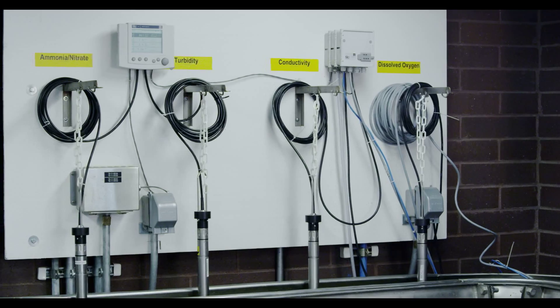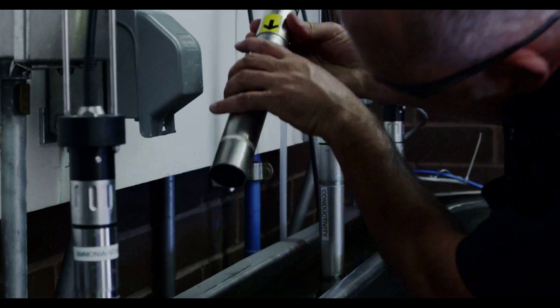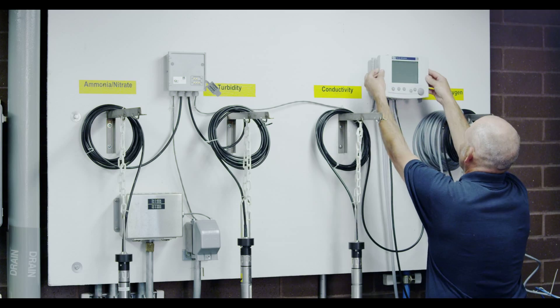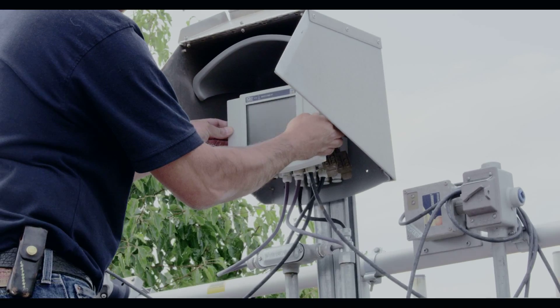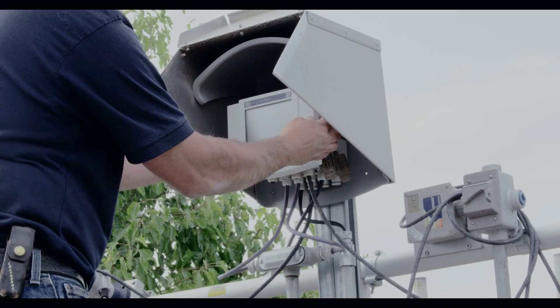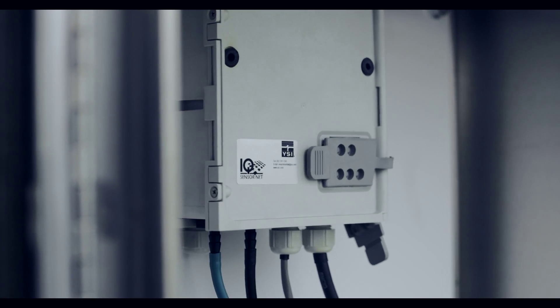YSI products are really good for their compatibility across their probe range. You can put 20 probes on one system — they plug and play. The installation of the YSI IQ system was actually relatively simple. You mount the control boxes, supply the power, run some cable out to the instrument control box, mount the probe, and you're pretty much ready to go.